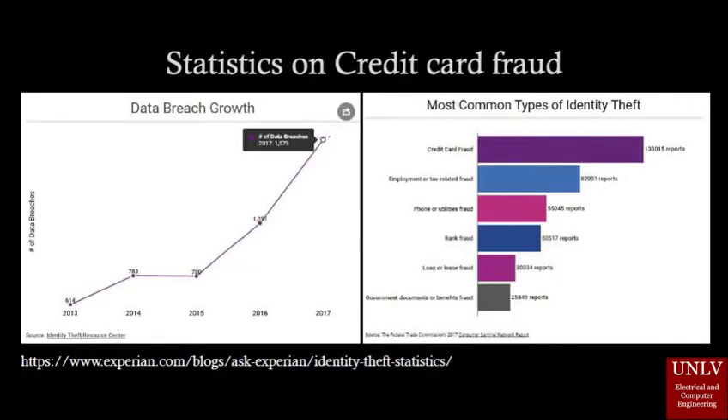Experian.com has provided statistics on data breach growth and the most common types of identity theft reports submitted from the past five years. According to these results, credit card fraud is the most commonly reported incident among all these types.